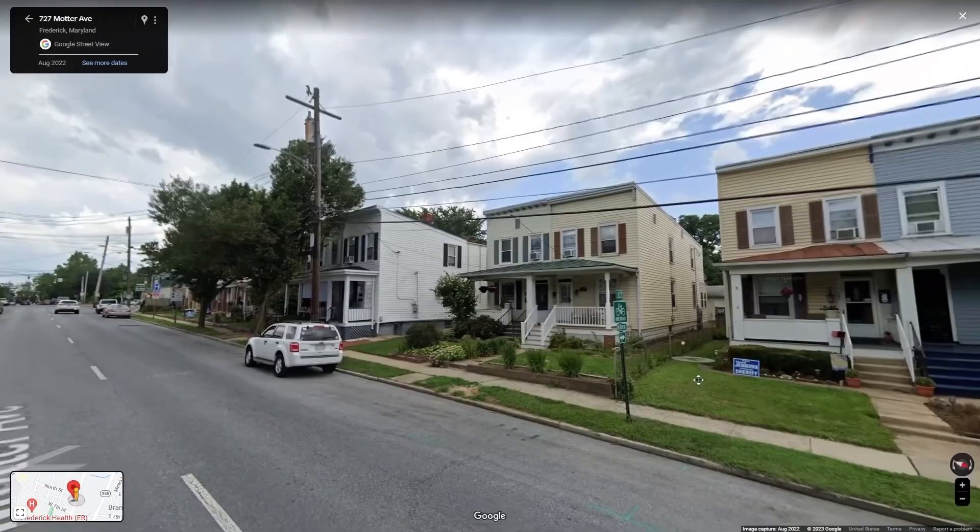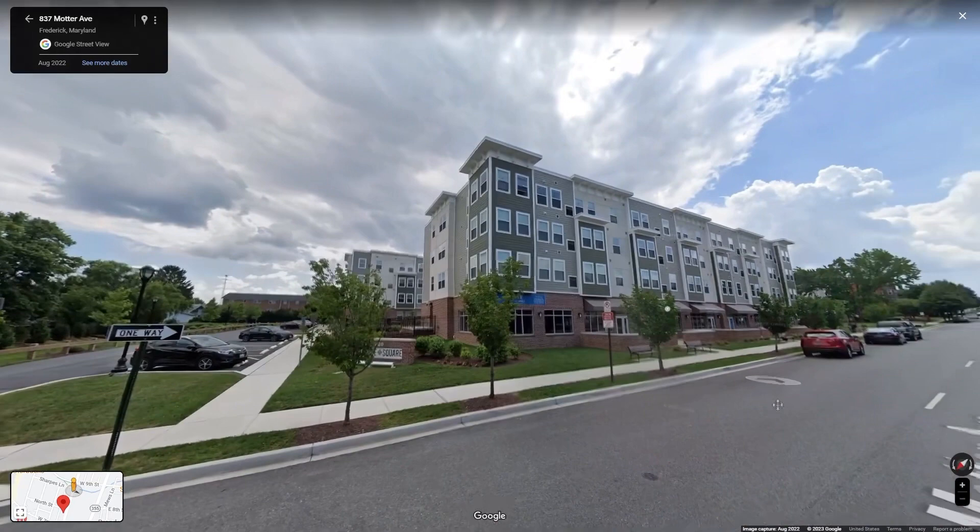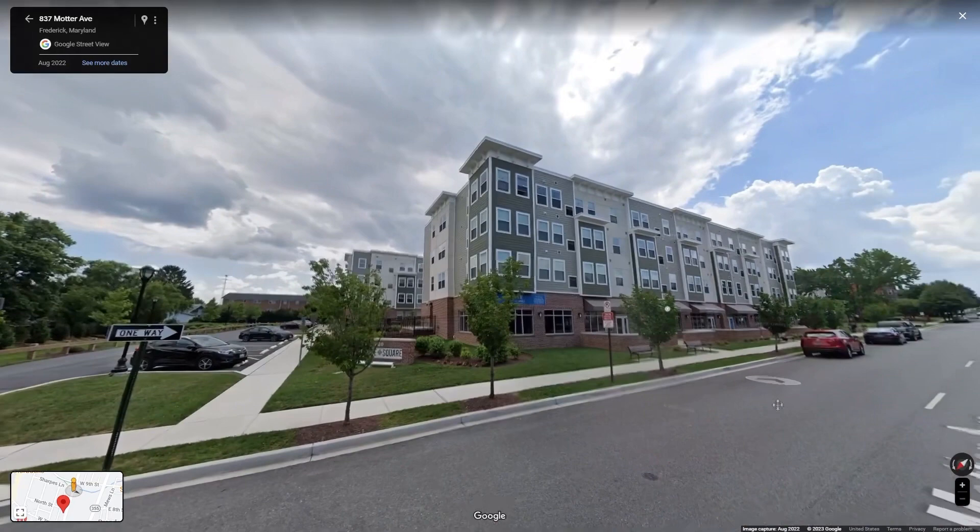Imagine yourself living here in a three-bedroom, two-and-a-half bath home built in 1920, only a few blocks from all the action, for only $325,000. I also found a one-bedroom apartment on the very same street for only $1,100 a month. Sure beats rent in D.C.